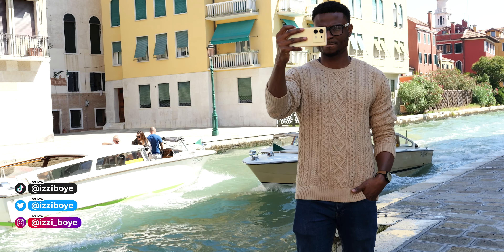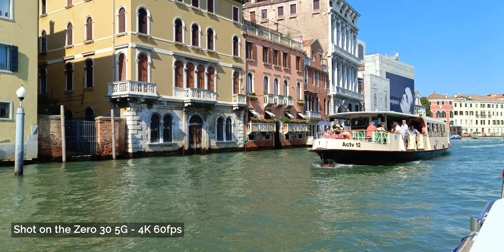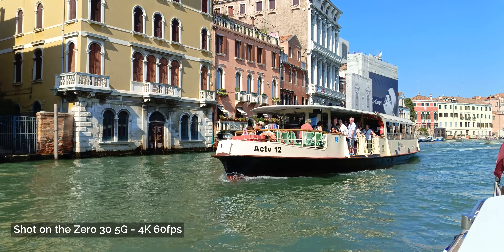I'm Izzi and I'm here in Venice with the Infinix Zero 30. I'm not here with all my gear but content must be made. Infinix sponsored a trip to Venice for the Venice Film Festival, where they unveiled the Zero 30 5G, and this video is just me sharing my thoughts based on my experience.